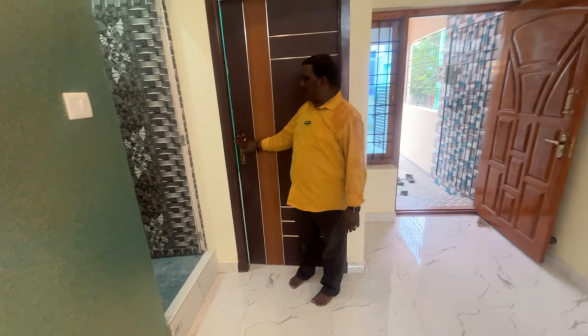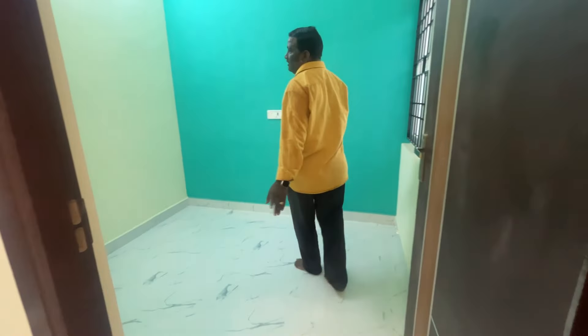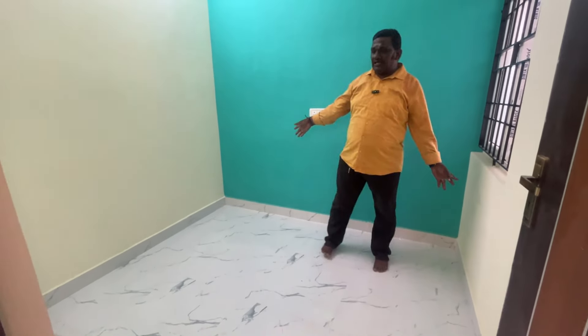This is the second bedroom with a fresh food door. This is a compact bedroom. This is a rental income unit with a standard and discount box.